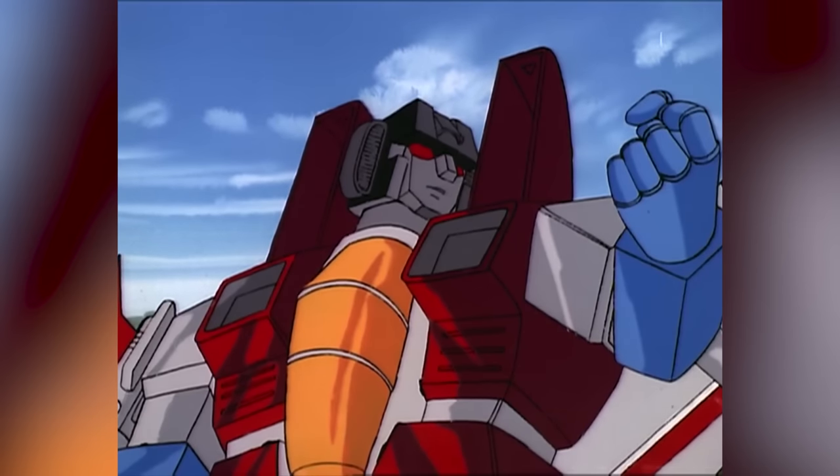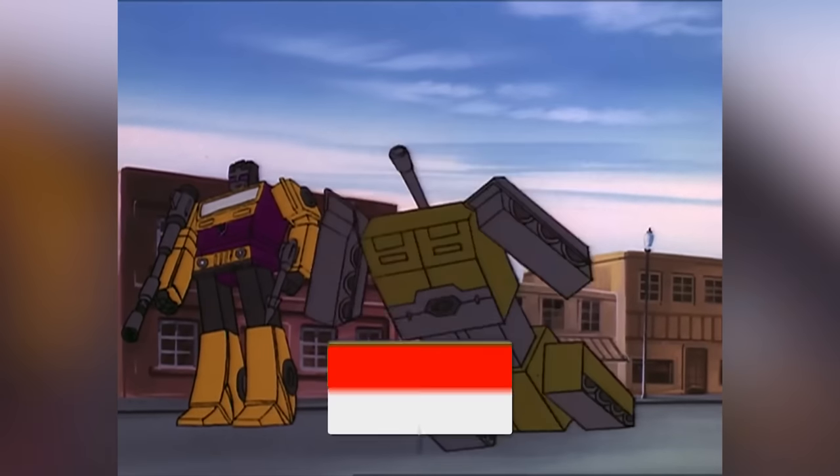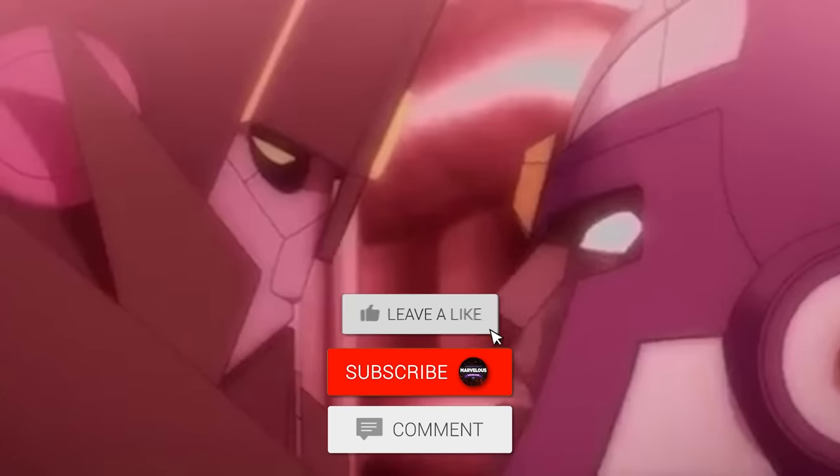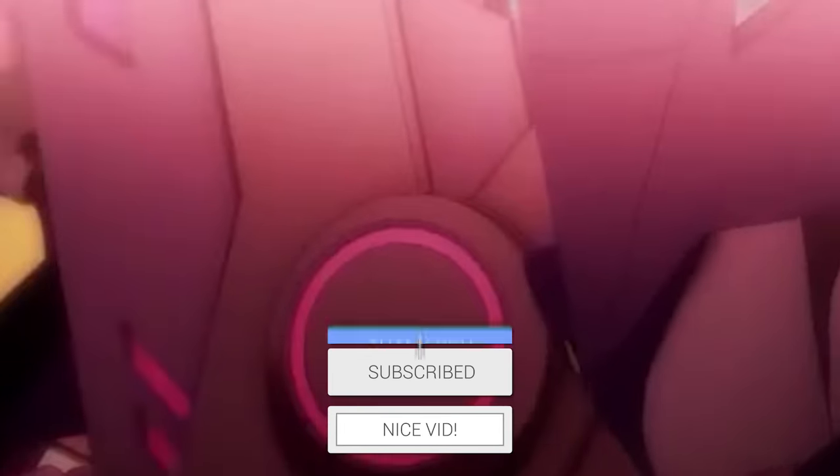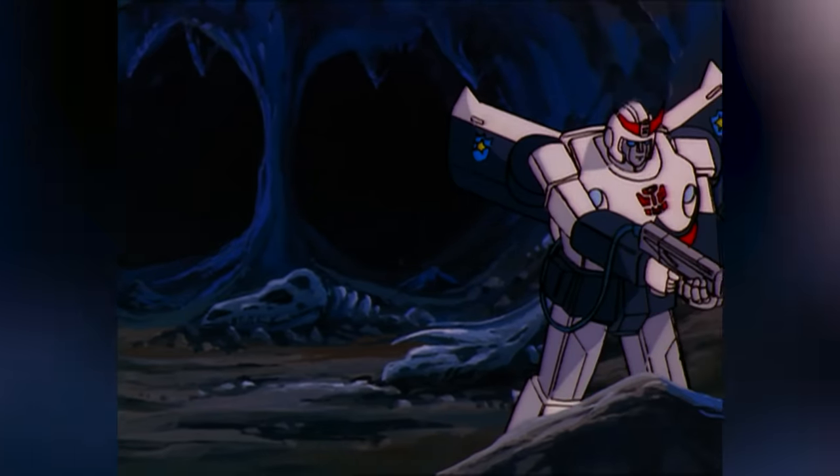But before we go into our explanation, we have a very small request. If you like our content, please support us by subscribing to our channel. This is a small click for you, but for us, it means a lot. Thank you. Let's begin.